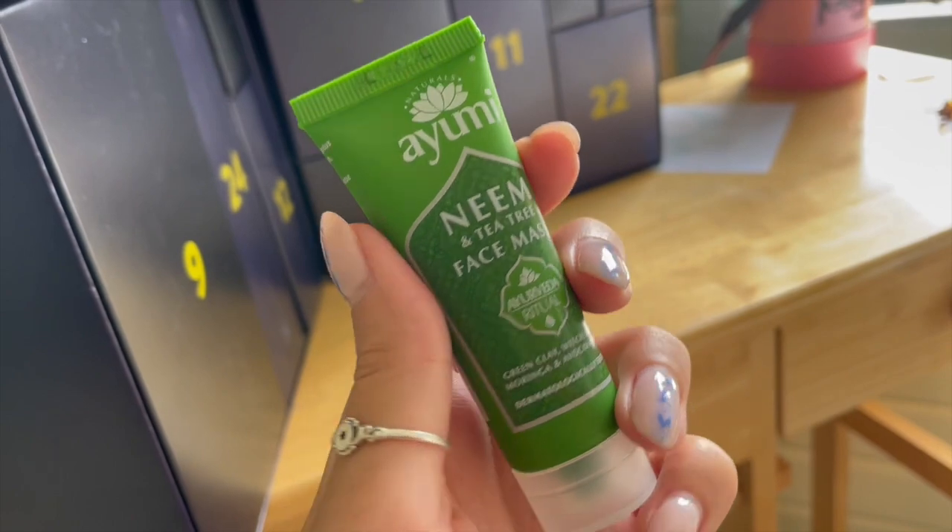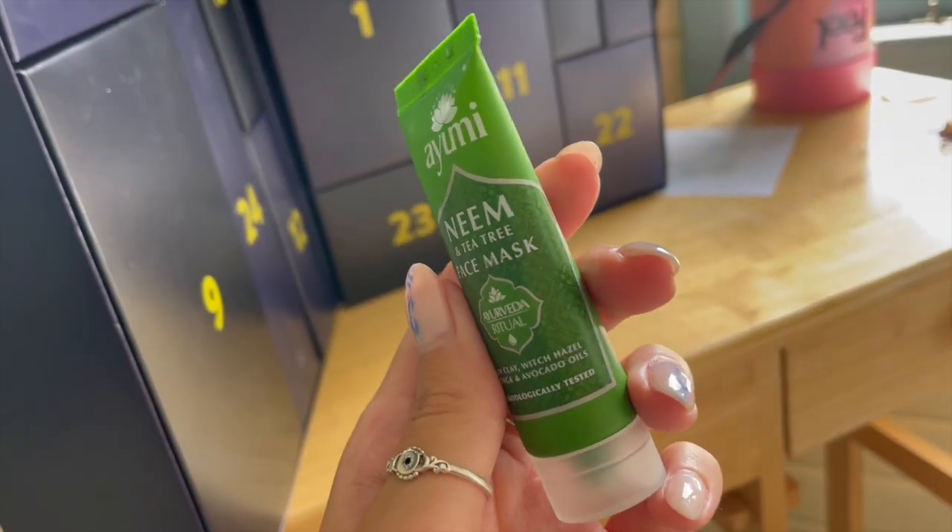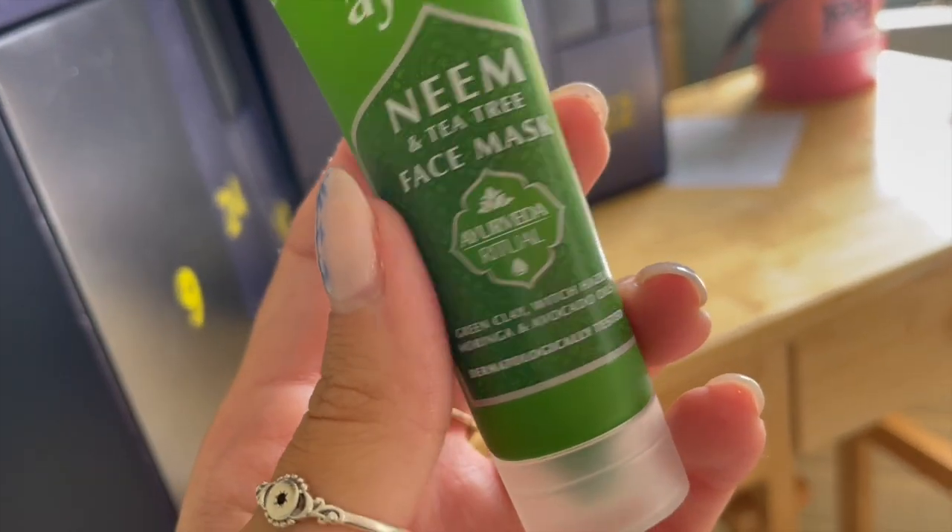Number twenty-one: we have a neem and tea tree face mask — green clay, witch hazel, moringa and avocado oils. I imagine this is just really great for drawing out impurities. Intensive treatment with rosemary, eucalyptus and peppermint to deep cleanse and revive skin. This might be a bit much if you have sensitive skin, so give yourself a light patch test. Otherwise it should be a really good deep cleansing face mask — it really depends on your skin type.